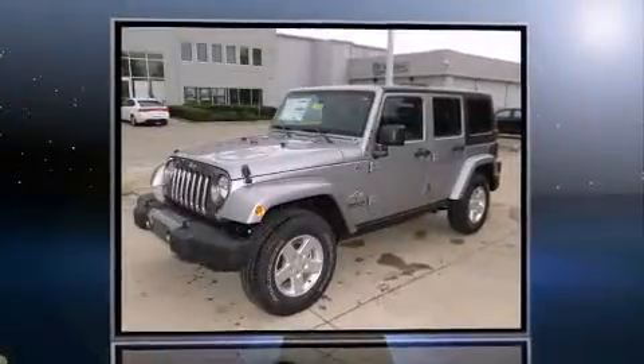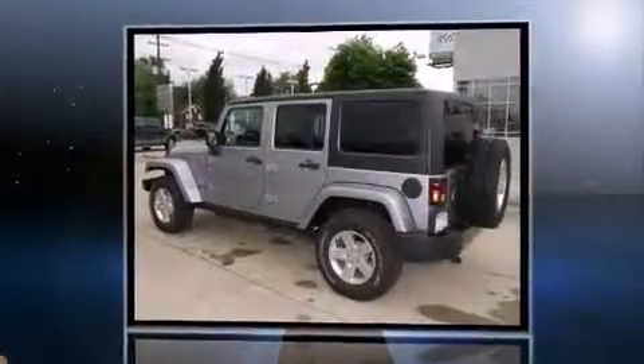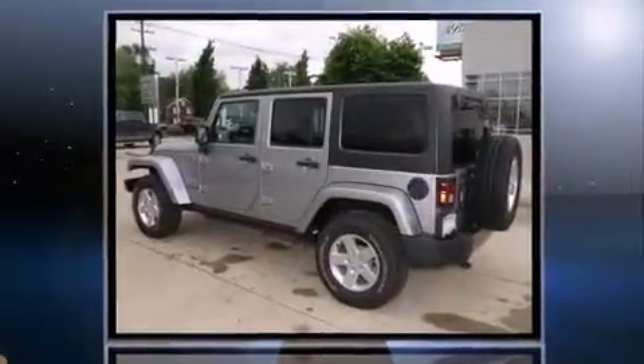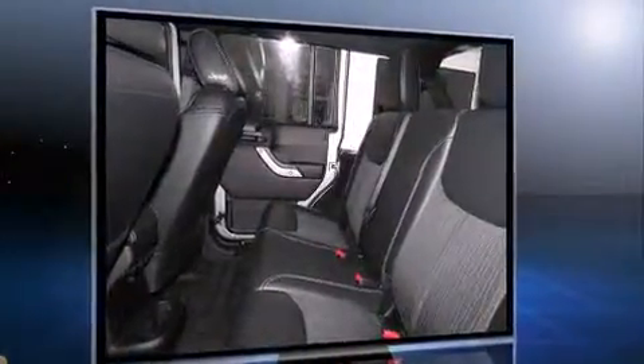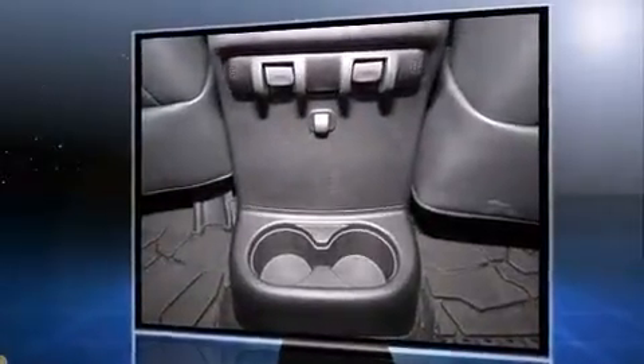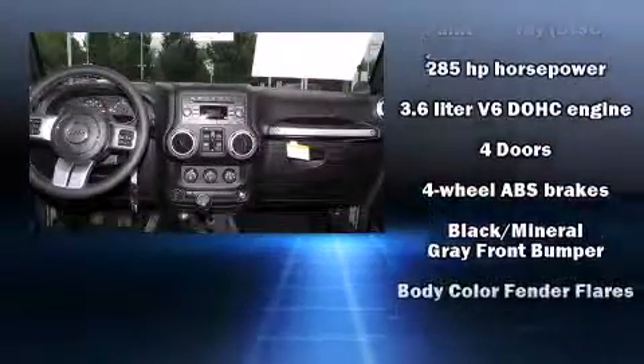Introducing the 2014 Jeep Wrangler Unlimited. It features a standard transmission, four-wheel drive, and a refined six-cylinder engine. Top features include front fog lights, a tachometer, variably intermittent wipers, a trip computer, and cruise control.